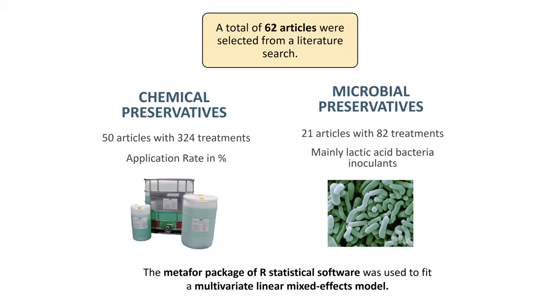A total of 62 articles were gathered from the literature — 50 articles were used for chemical preservatives and 12 articles were used for microbial preservatives. Because the application rate units were different between chemical and microbial preservatives, we assessed them separately. We were interested in assessing the effect of application rate for chemical preservatives, but for microbial preservatives we couldn't do that — they have a different type of unit, usually colony forming units per gram, and even that was not consistent across studies. There were not enough studies to assess application rate of microbial preservatives.